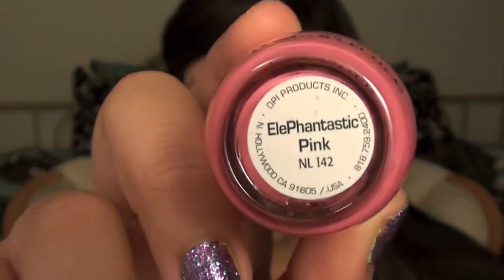The last one is also by OPI and it is called Elephantastic Pink — my favorite nail polish of all time. It's just a bright neon pink color. It looks so good on tan skin, especially in the summer and spring when you're really tan. This looks awesome. It's hot pink — I mean, come on, hot pink is awesome.